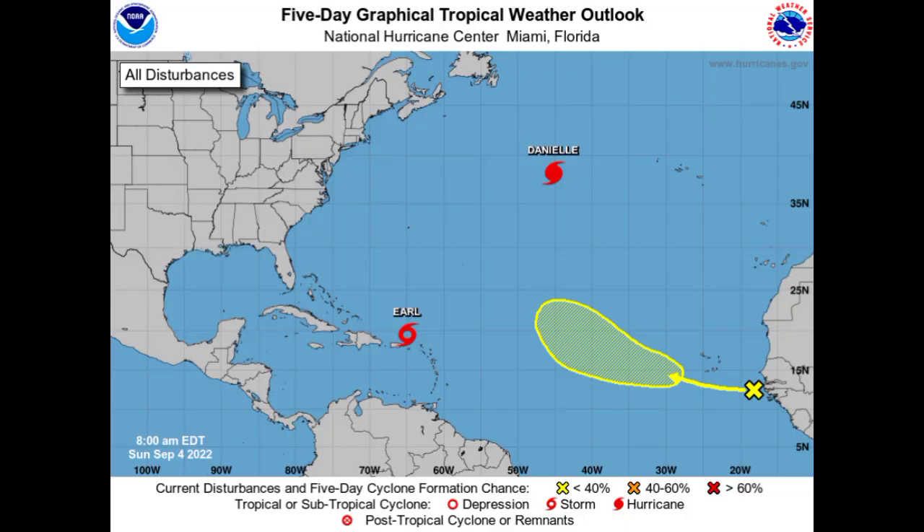That is it for this update video. We have to wait and see what's going to be happening with Earl. If you're in portions of the northeastern Caribbean, ensure you are taking the necessary precautions and do not take any unnecessary risks. We have that area highlighted in the main development region, and if a tropical cyclone develops there, the next name to be used is Fiona. Let's see if Fiona develops this week. I will keep you guys updated, and if you found this video informative, please give a thumbs up and share your thoughts in the comments.